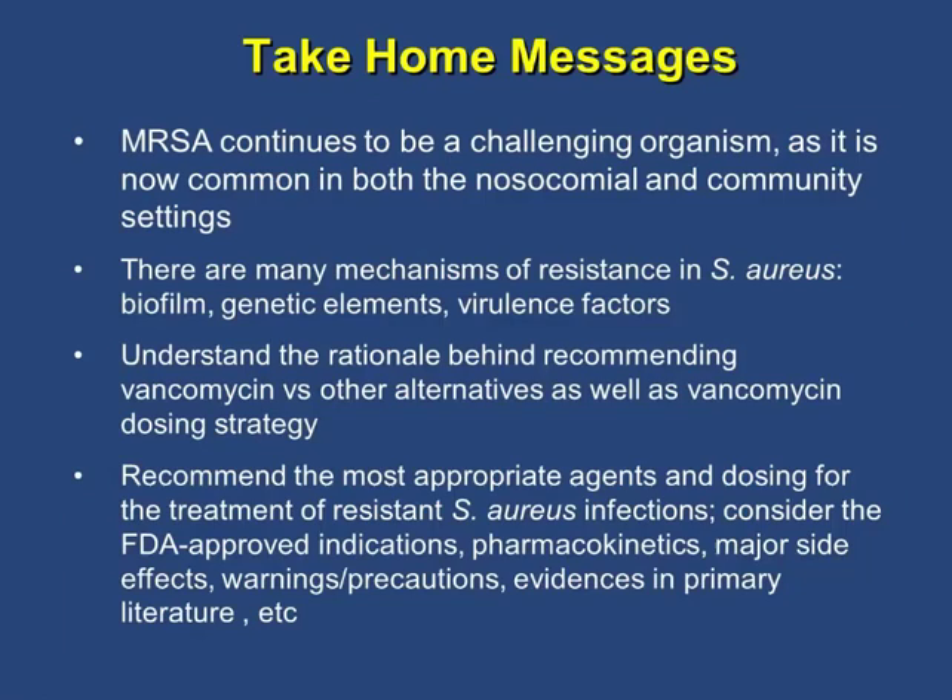In summary, MRSA continues to be a challenging organism. There are many mechanisms underlying its virulence and resistance. Understanding how to dose vancomycin and the side effect profiles and indications for other treatment options is essential for optimal management.